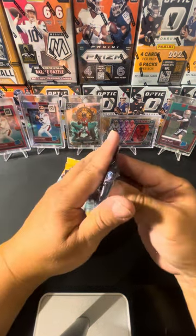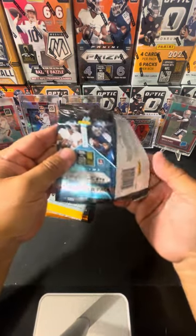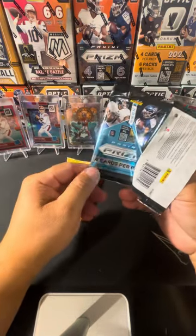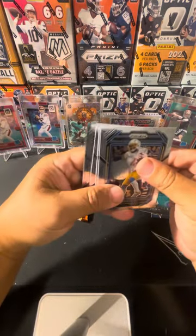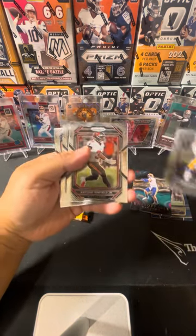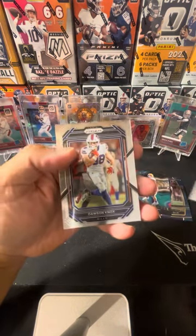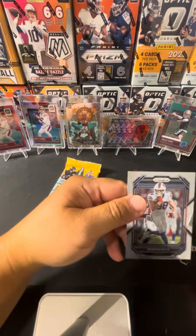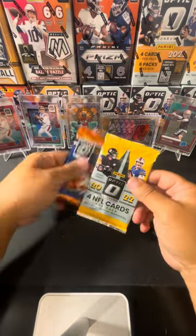All right, Prism — let's see if we get a nice Brock Purdy checkerboard. Nope, not even a color parallel. Keenan Allen, Antoine Winfield, Dak — and Dost Knucks. I didn't even get a rookie. Oh man, they got me.